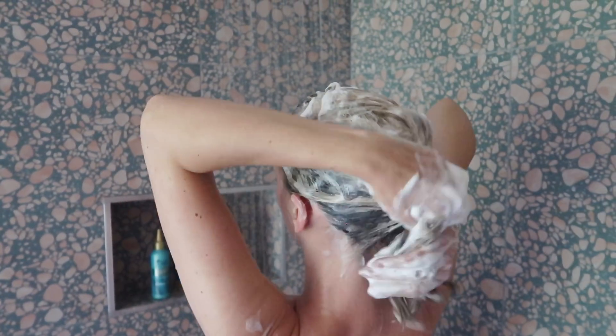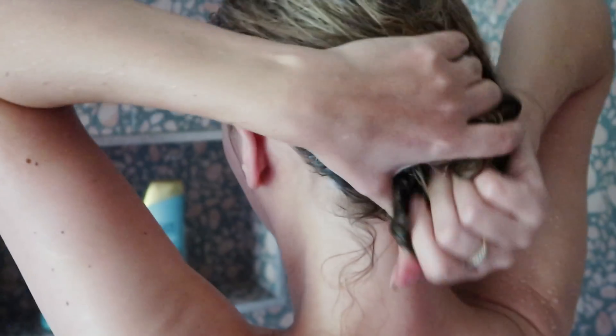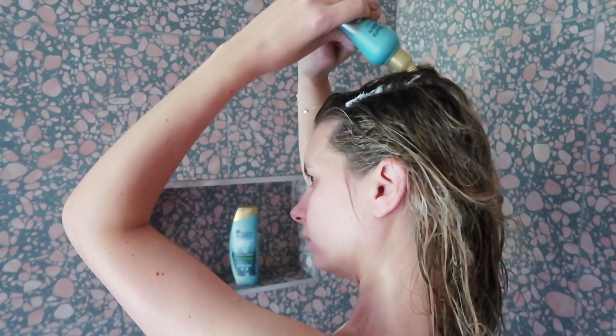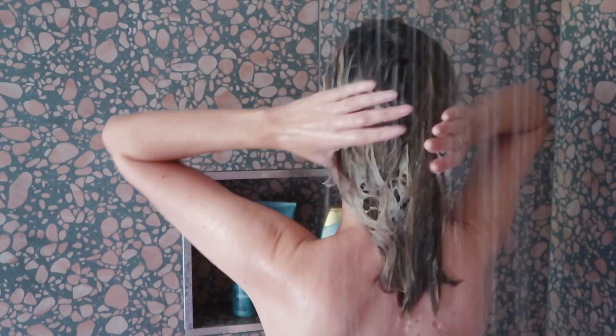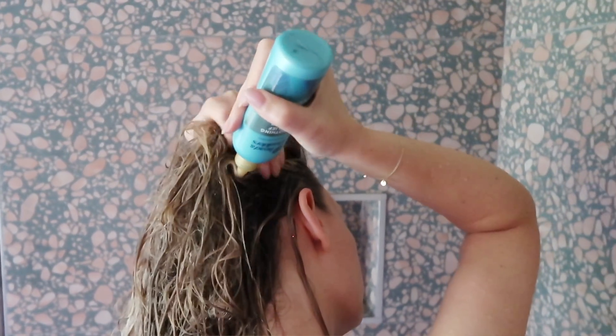There are three balms in the range with different key ingredients: hyaluronic acid, vitamin E, and aloe. You use them after the shampoo to purify the scalp and the conditioner to nourish the scalp and hair, then apply the scalp balm directly to the scalp for one to three minutes. You can massage it in — always a lovely little bonus — then rinse off to lock in moisture for up to 72 hours. It crosses over from skincare to haircare really, because we're more talking about the scalp than the hair itself. But it also leaves my hair looking really soft and shiny, manageable, and it doesn't strip it or leave it feeling dry.